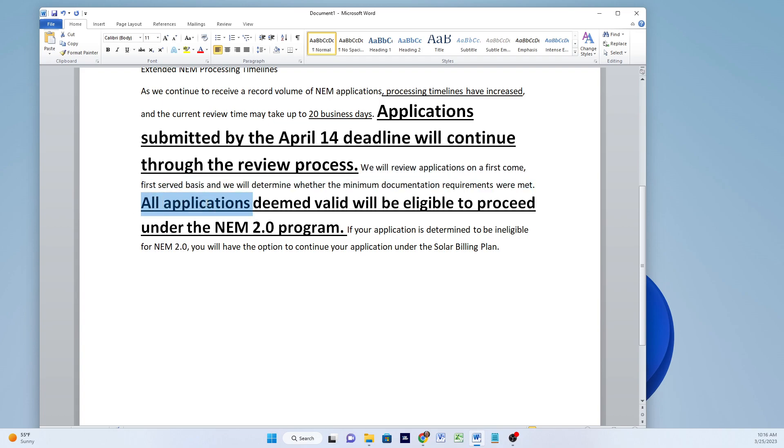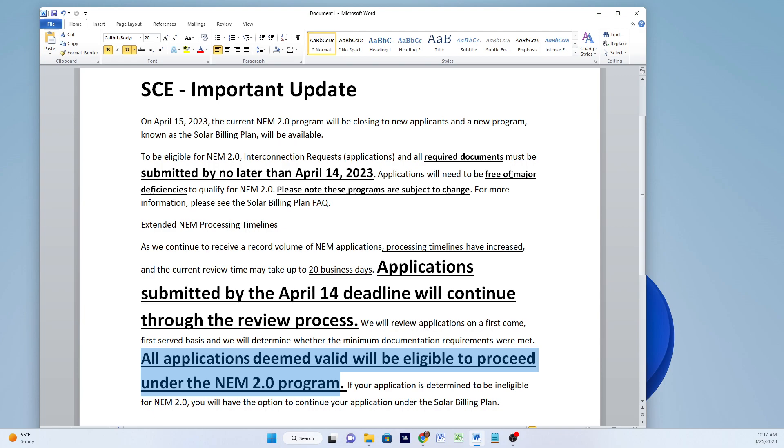They're also saying that all applications deemed valid will proceed under the NEM 2.0 program. Once deemed valid — which could be after you correct minor things they disagree with, not major ones — you'll be fine. They'll kick you out for major deficiencies. If your application is not free of major deficiencies, you're going to get kicked out, so I think it's in your best interest to double-check and do quite a bit of research.